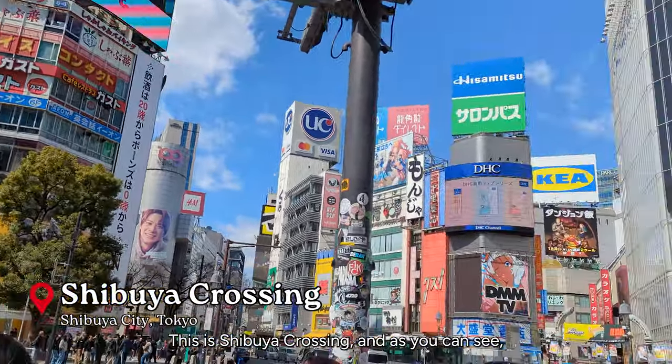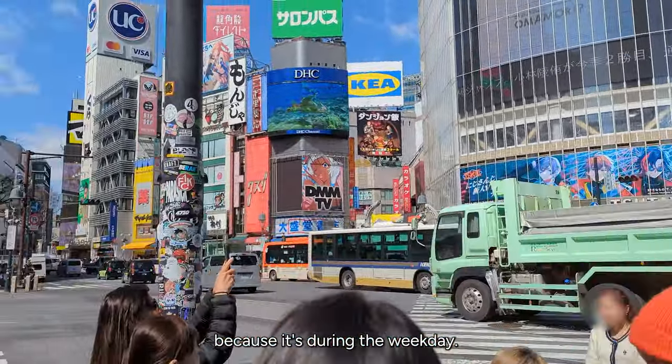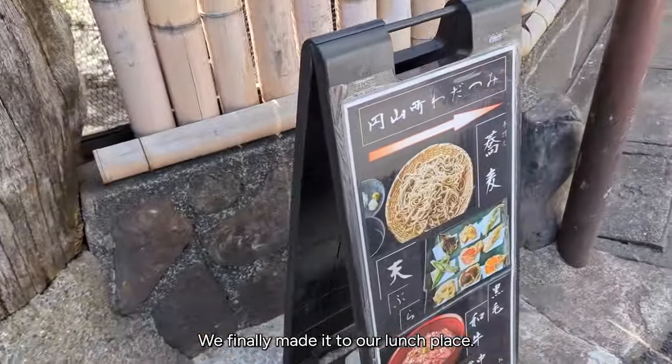This is Shibuya Crossing, and as you can see there aren't as many people because it's during the weekday. There's a Krispy Kreme. And a few streets off of Shibuya Crossing, we finally made it to our lunch place.